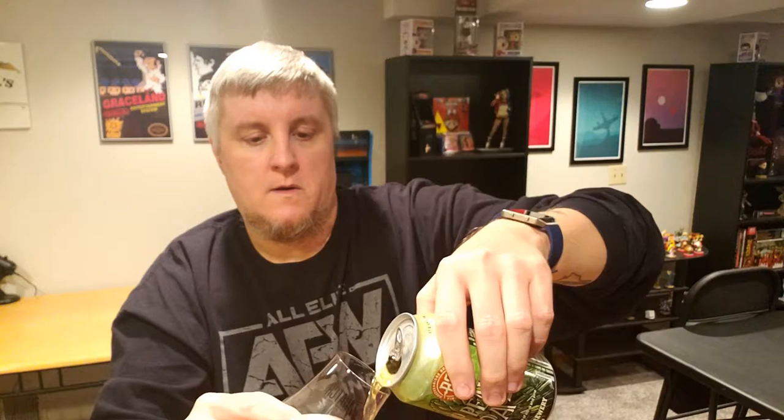Alright, moving on to the Breckenridge Brewery Hop Peak IPA. Typically you can't go wrong with Breckenridge Brewery in my experience. That smells like an IPA — but this one smells a bit more pine forward. When they say notes of pine, you can definitely pick that up in the smell. And it looks like an IPA should — that nice golden color.